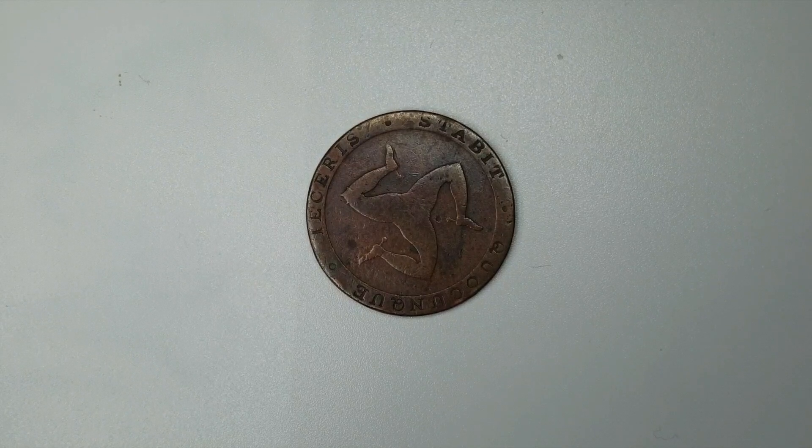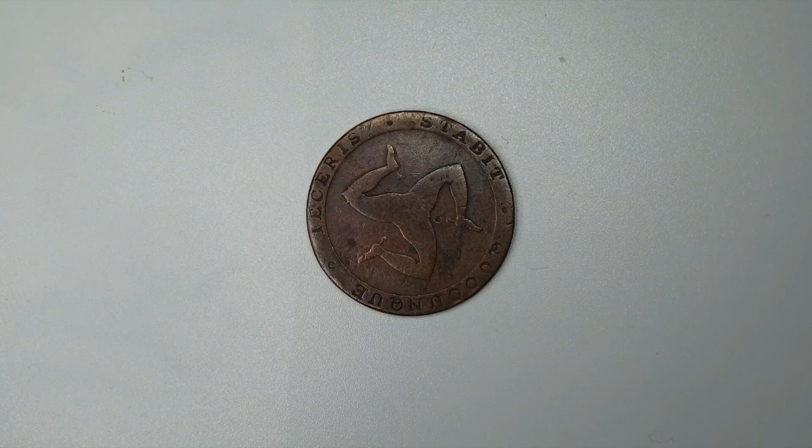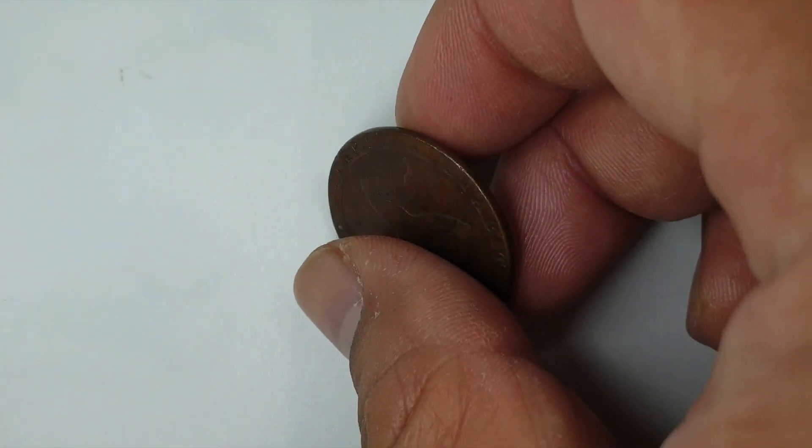Now we go back to the coin. This token is a halfpenny token from 1831. It is from the William Callister Bank, composed of copper with a weight of 8.14 grams. It has a diameter of 28.4 millimeters and a thickness of just 1.6 millimeters, as we can see.